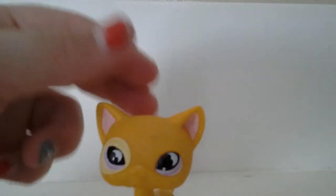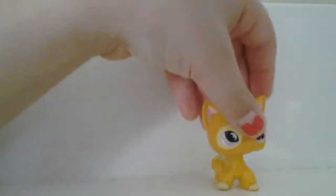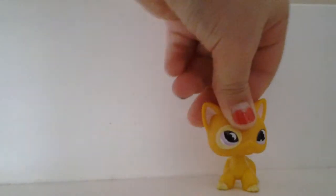I guess she's in pretty good condition — I mean she's not in the best condition, but she can be pretty good for a short-haired cat. At least she stands and at least she's not that bad. I really like her.